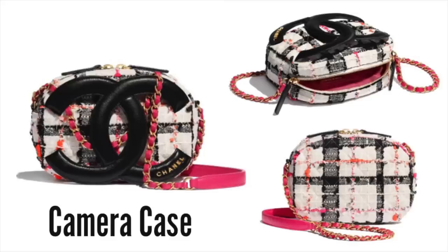Moving on to a bag with a whole lot of personality — the camera case. Some of you might think I'm crazy, but I am obsessed with this bag. I love the fact that you have different types of texture: lambskin, tweed, and that gold hardware — everything works out perfectly. To me, this bag kind of gives off those 90s vibes; it has those Clueless vibes. I can picture Cher Horowitz using this bag. It looks like it's crazy comfortable, doesn't dig into your skin, it's still quite spacious, and it comes in at $3,400.